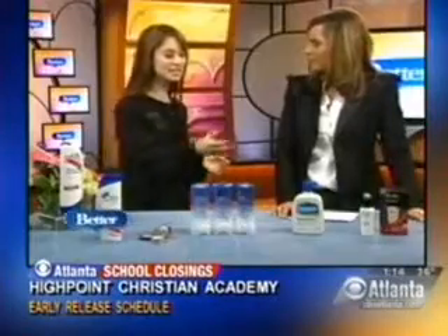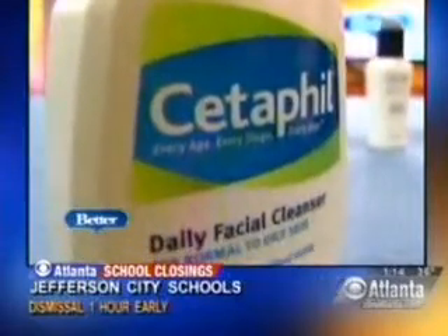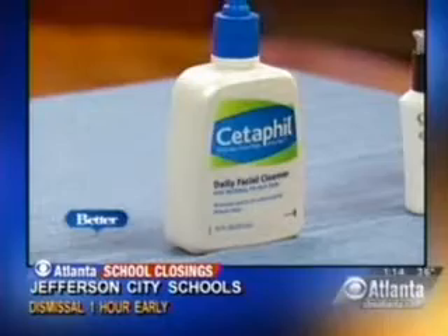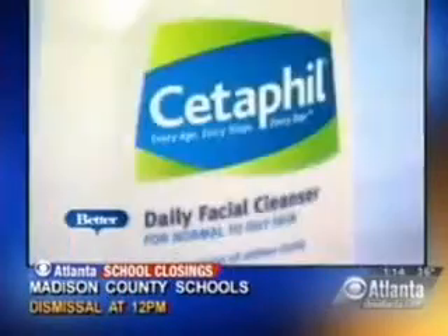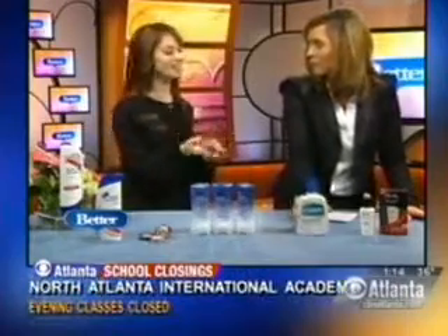Next up, Cetaphil. This is just a few bucks — it's $10. It's their daily cleansing lotion. Dermatologists love this, because when you're cleansing your skin, you want to look for something that's not going to dry out your complexion, especially when you're using aggressive anti-agers. You want to nourish the skin. You don't want to strip it. This is a great product because it gets rid of the grime but keeps your natural oils intact, so your skin is going to stay soft. Pretty big bottle for 10 bucks.